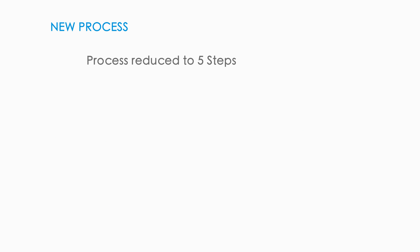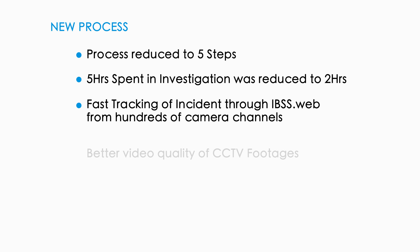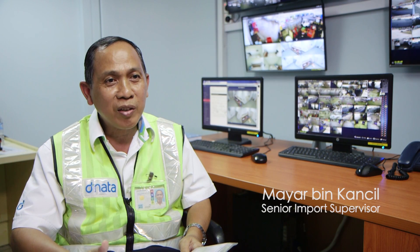A summary of the new system benefits: improved operational efficiency, significant cost savings, HD surveillance video capture, and effective tracking of manpower movements.